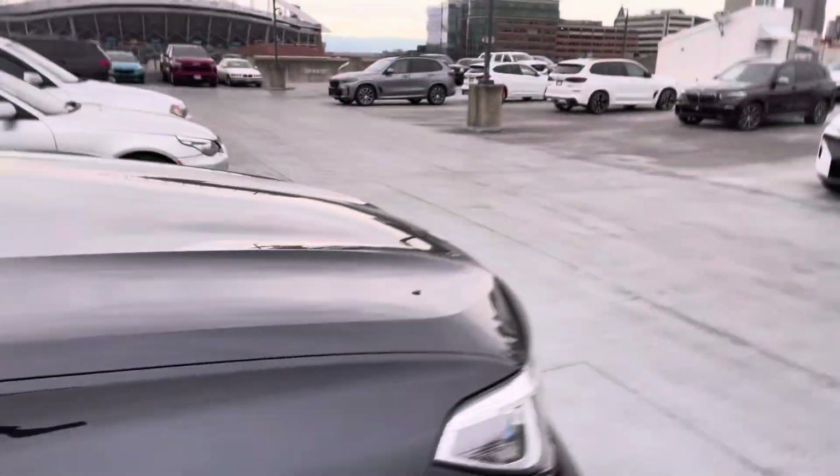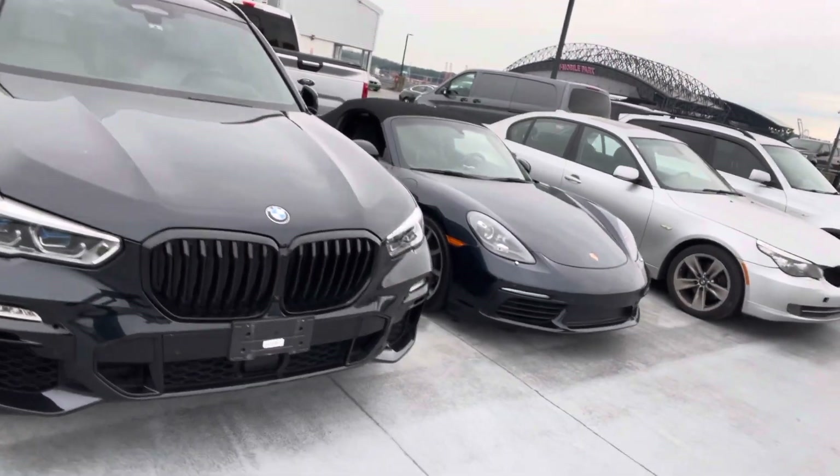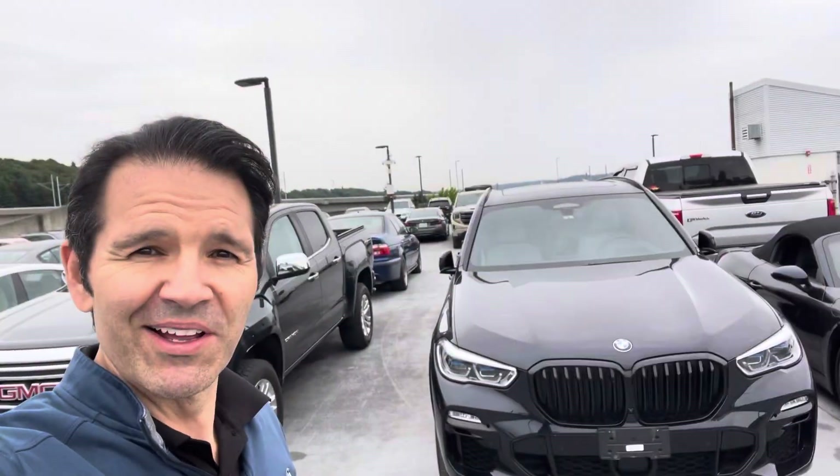I can get the exact build sheet — brand new it was like $97-98k, we have it at $69,999. Let me know if it's a viable candidate for you. Have a great day, thanks!